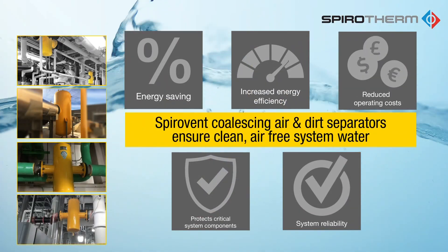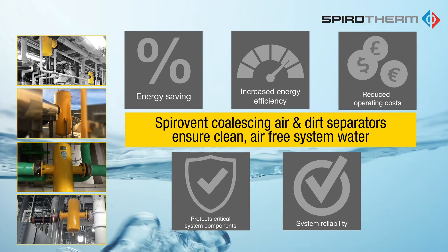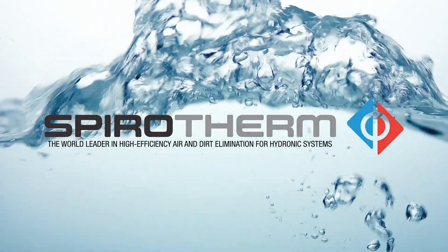The benefits of eliminating air and dirt are energy savings, increased energy efficiency, reduced operating costs, protect critical system components, improve system reliability, all while minimizing the owner's total cost of ownership over the life of the system.